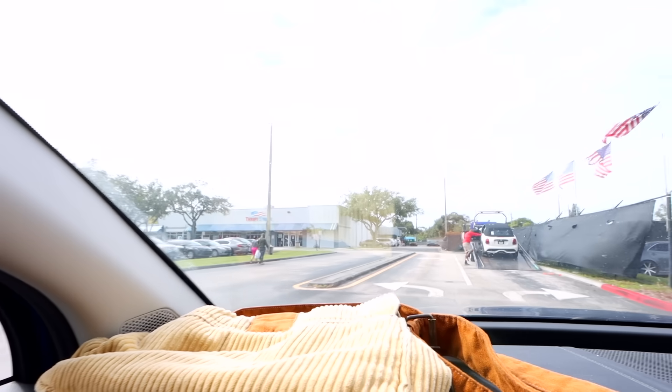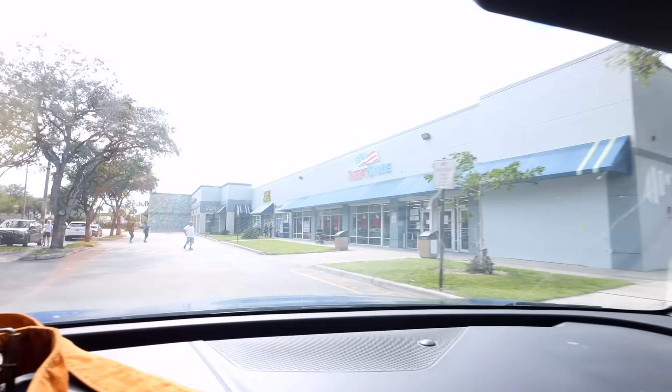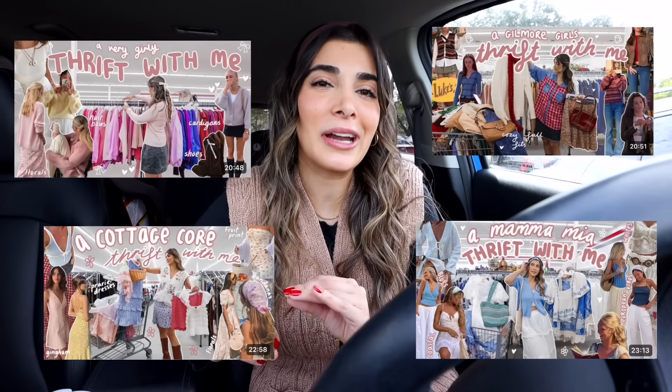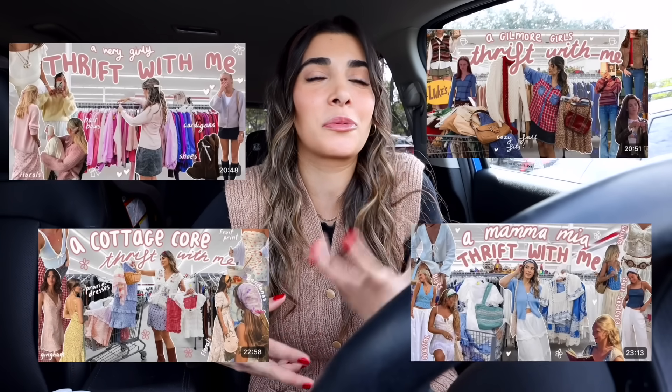Hey Siri, take me to Red White and Blue Thrift Store. Hey babes, what is up — it's Hailey, and welcome back to my channel. You guys know that I am a thrifter who constantly loves going to the thrift store with inspiration. So every time I go thrifting, I try to take you guys along with me, thrifting different aesthetics. For today's video, we are going to be thrifting for dark academia.